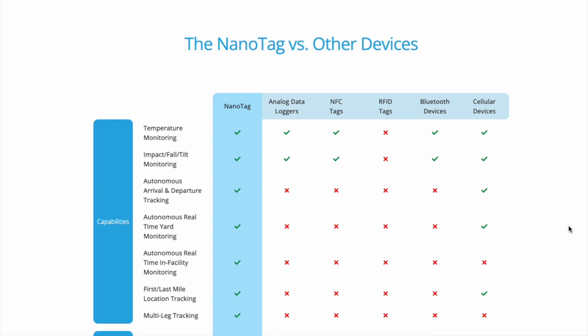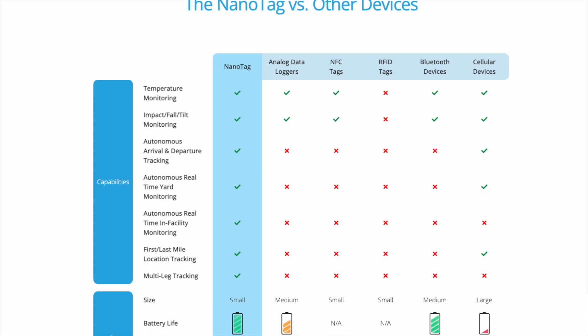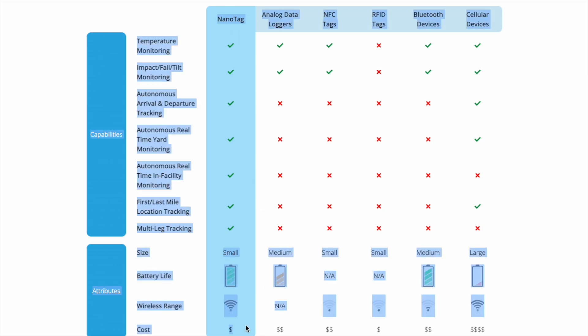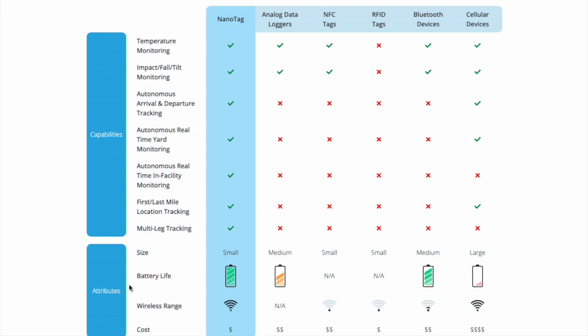Going further down the website, it shows how the NanoTag is far superior in many ways to other solutions. They show the NanoTag and how it ranks in terms of capabilities and different attributes compared to other options that companies might look to. A lot of these alternatives don't hold any weight once you compare them to the NanoTag. This is a real-life application that is working right now, and there is real usage of the Helium network today on the IoT sub DAO.